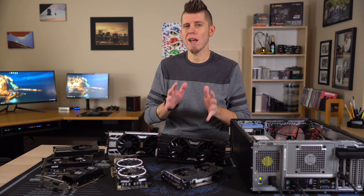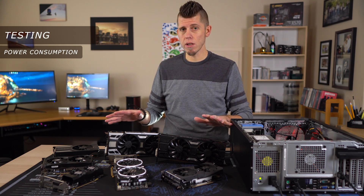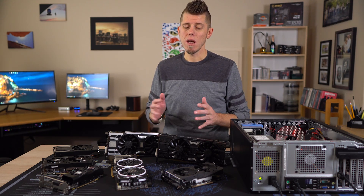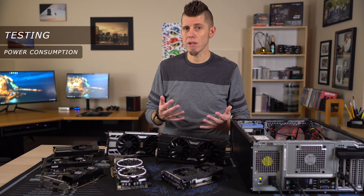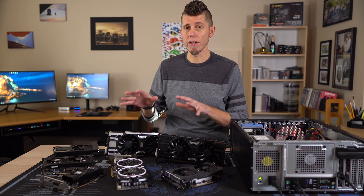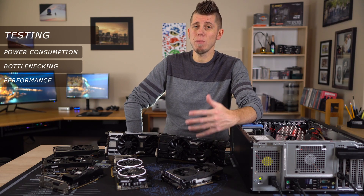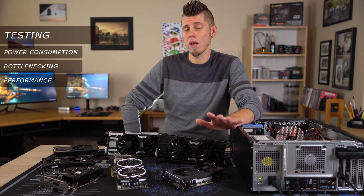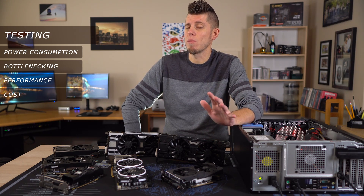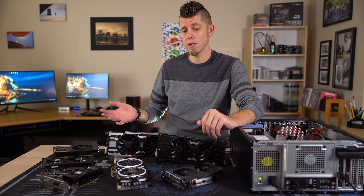To make my decision, I wanted to tackle this from a few different angles. First: power consumption — which of these can we reasonably run off the stock 290-watt power supply? Next, bottlenecking potential — at what point does the i5 start to bottleneck these graphics cards? Then gaming performance and how bottlenecks affect actual gameplay. Lastly, we want to factor in cost and what kind of value we're getting when taking performance into account.